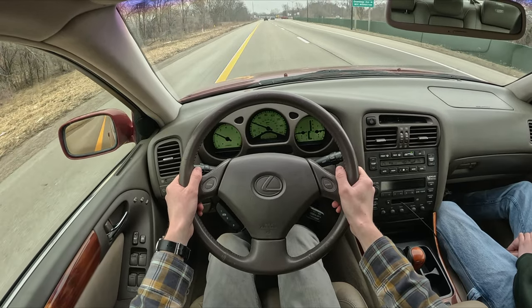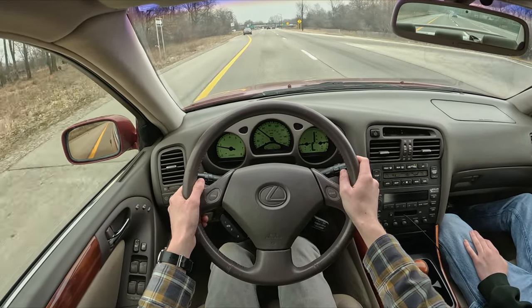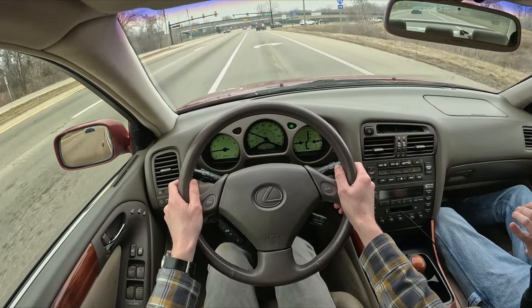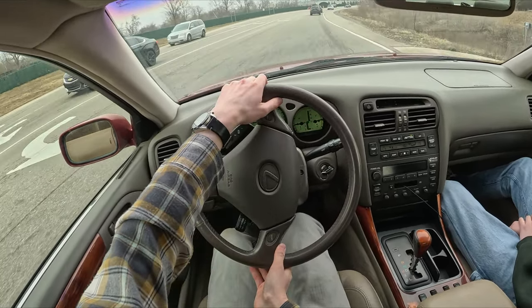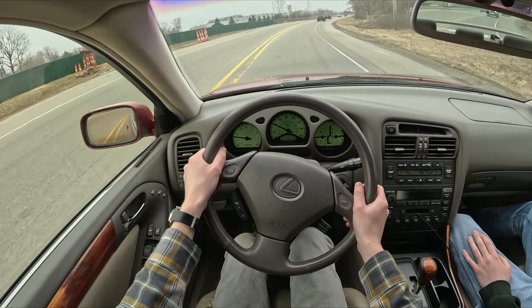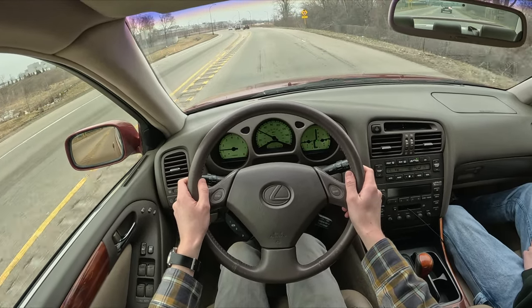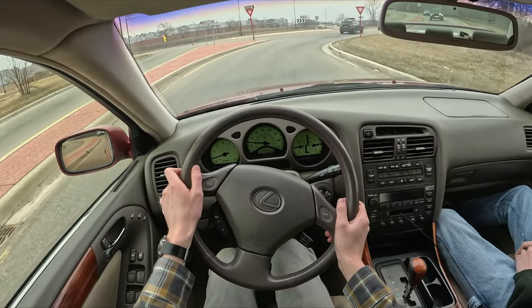Daily driving has been great. I was a little surprised by the sporty nature — it's cozy and squishy, but Lexus set out to compete with the E39 5 Series, so the GS400 had to have a sporting factor. It turns in really nicely. The steering feel is heavier than I expected, but it gets about 23 MPG on the highway. Steering doesn't have a lot of feedback, but that's pretty standard for a luxury car — it splits the difference between a BMW and a Mercedes.